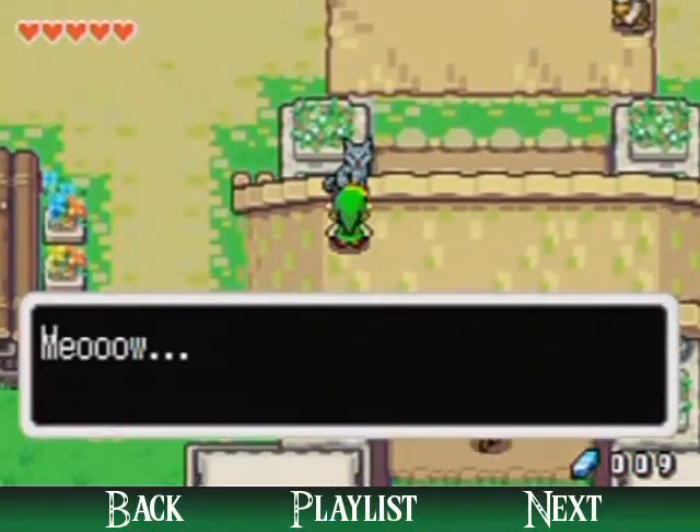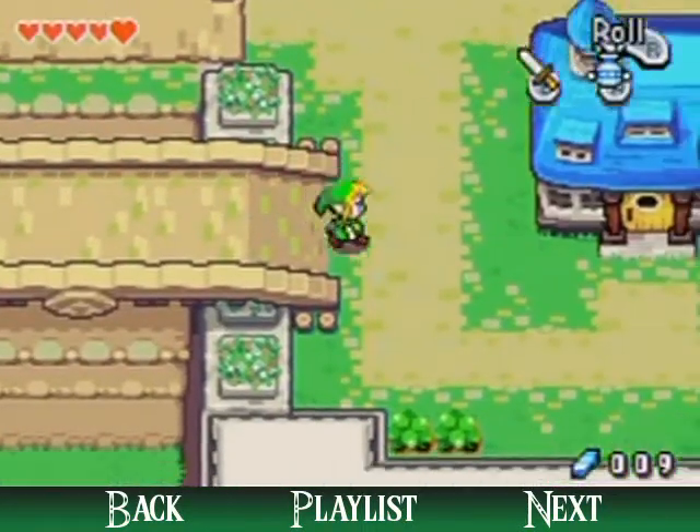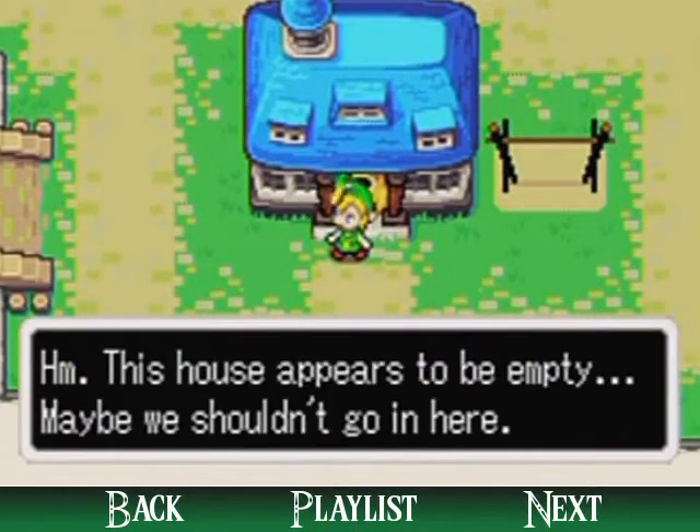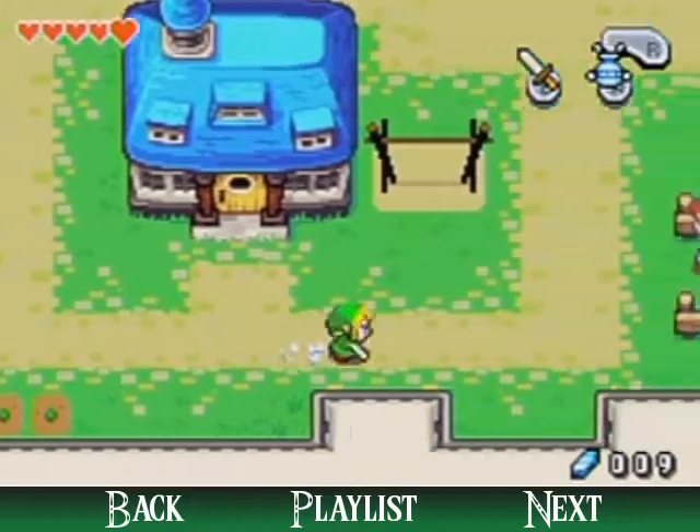Let's talk to the cat! And I just realized, since I'm going to be talking to a lot of people, I should switch my bombs away from the A button, because I'm bound to mess up and drop a bomb and waste bombs.